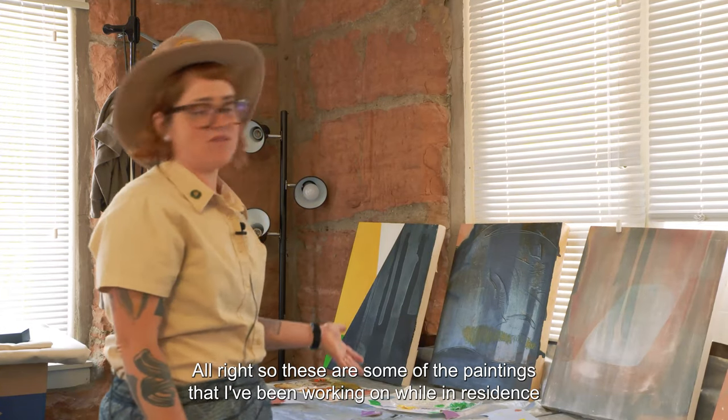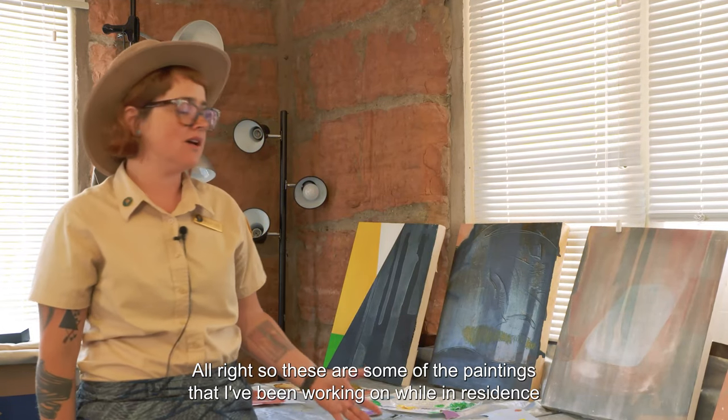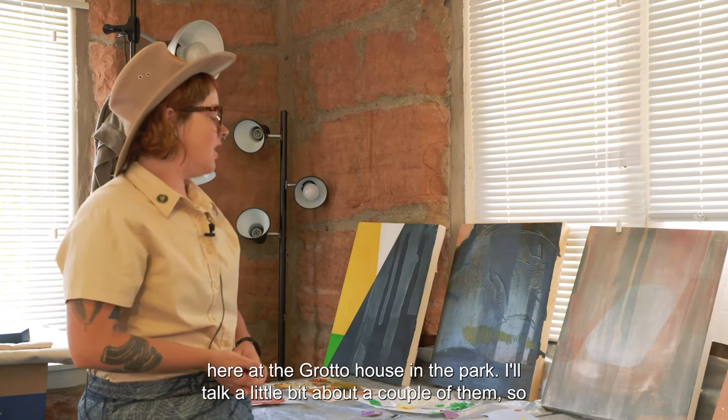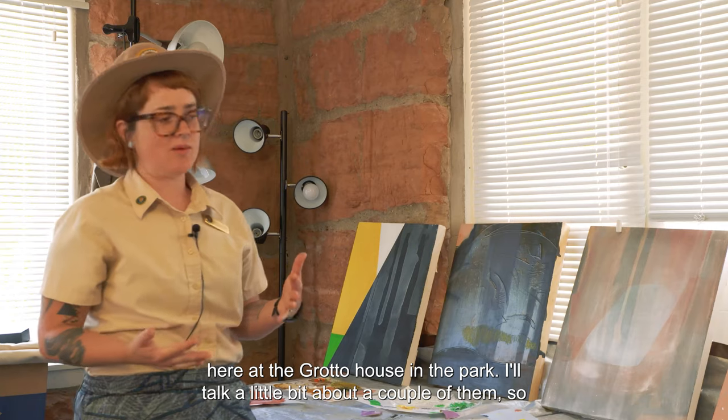These are some of the paintings that I've been working on while in residence here at the Grotto House in the park. I'll talk a little bit about a couple of them.